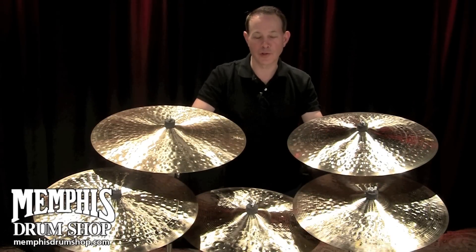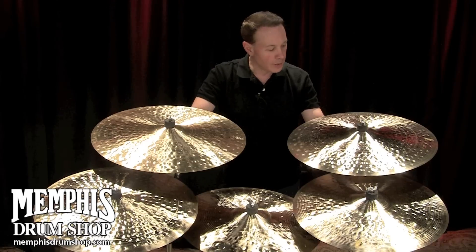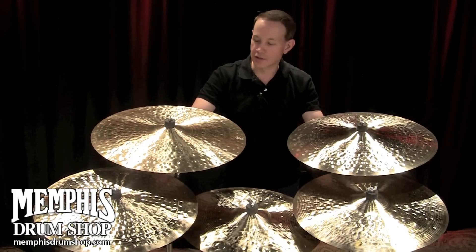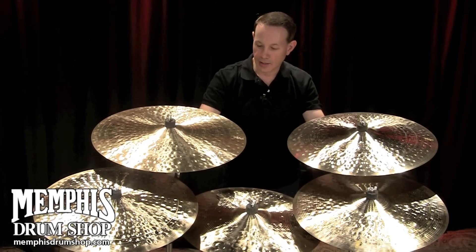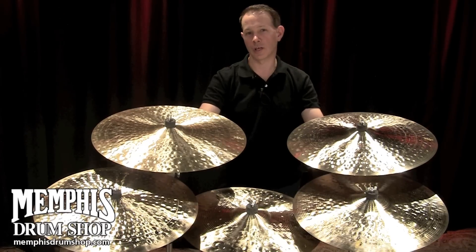Hi, this is Paul Francis from the Zildjian Cymbal Company, and you're watching MemphisDrumShop.com. In front of me, I have some K. Constantinople series, and this is a very, very interesting story about how K. Constantinople came up.